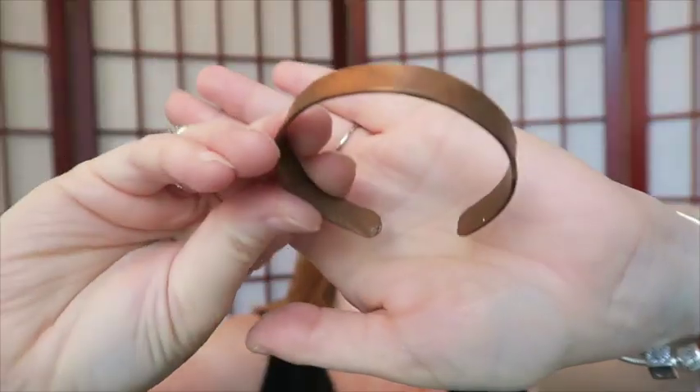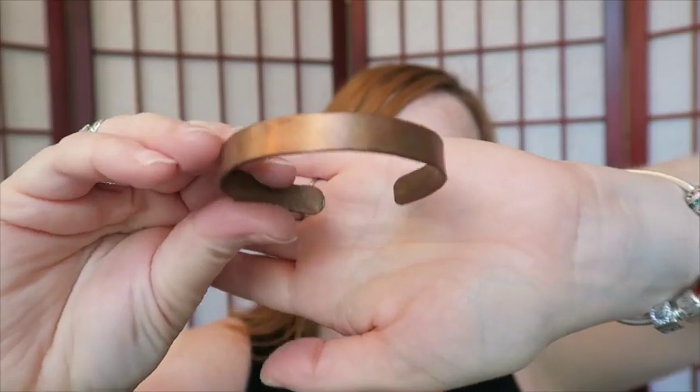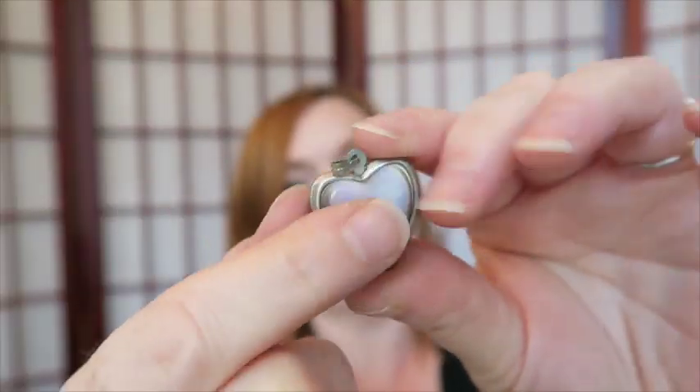Next is just a simple copper cuff. I've sold copper and brass bracelets before — sometimes they sit. This one is simple with no markings.